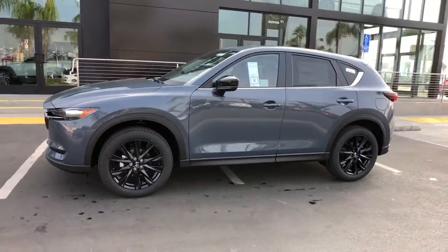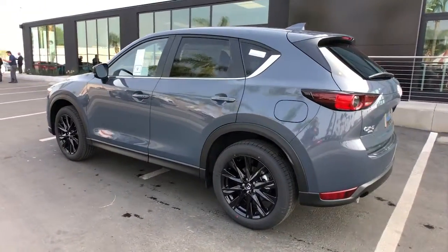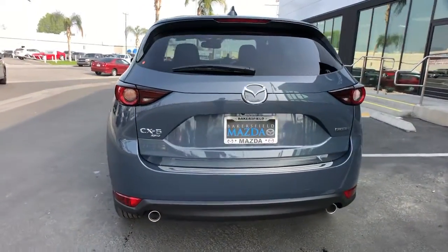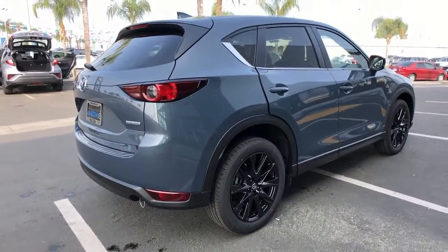Introducing the 2021 Mazda CX-5 — the efficient crossover with superb handling and a premium interior. Available all-wheel drive capability and flexible cargo space make this driver-focused compact SUV as versatile as it is beautiful.